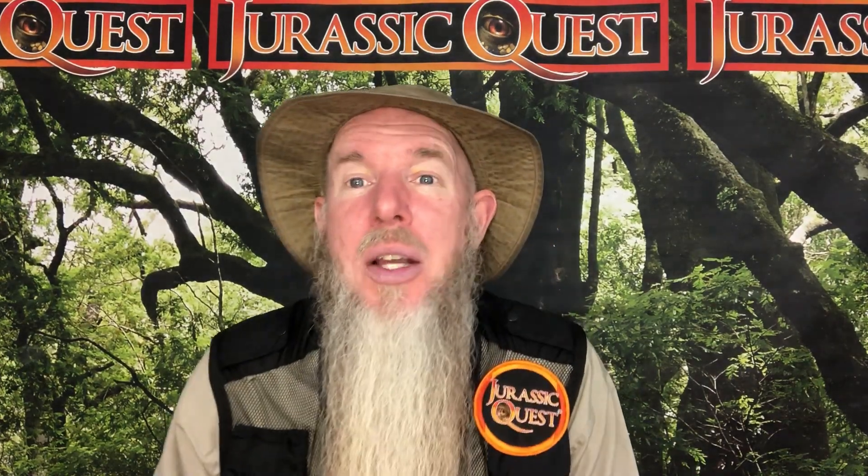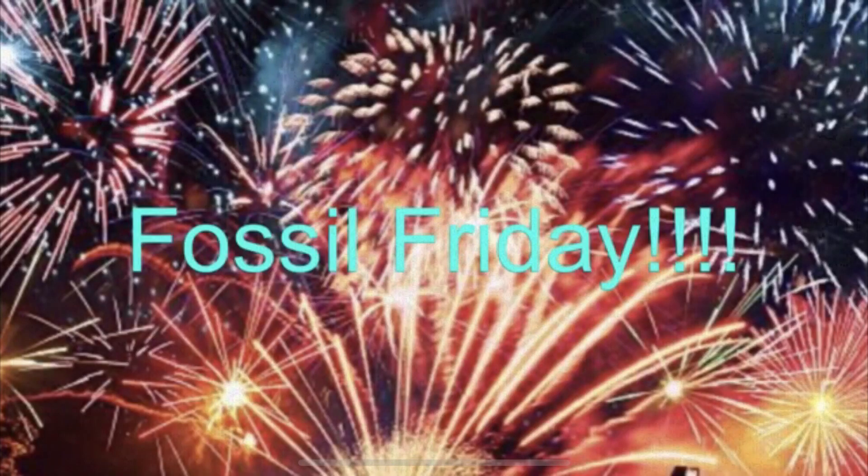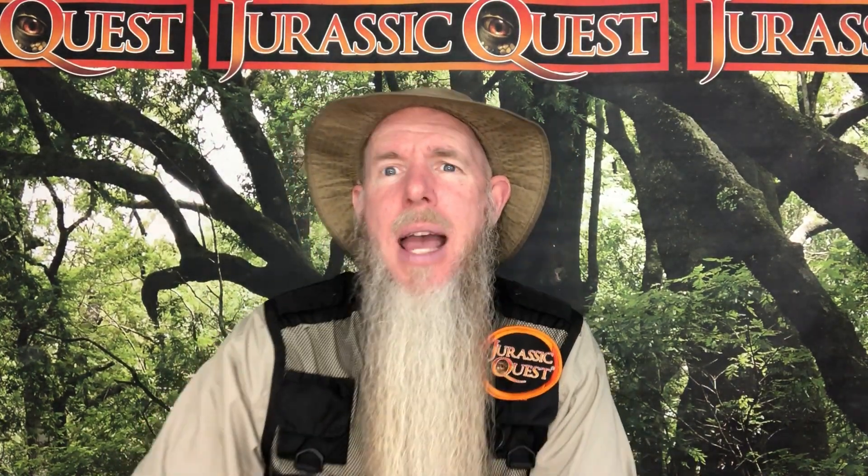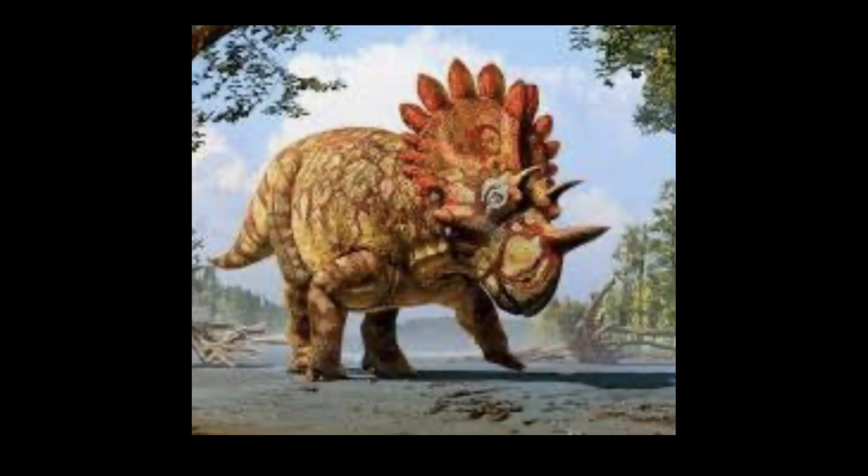Hi, I'm Park Ranger Marty from Jurassic Quest, and it's Fossil Friday! Special Edition Dinosaur Encyclopedia. And today's dinosaur is Regaloceratops.